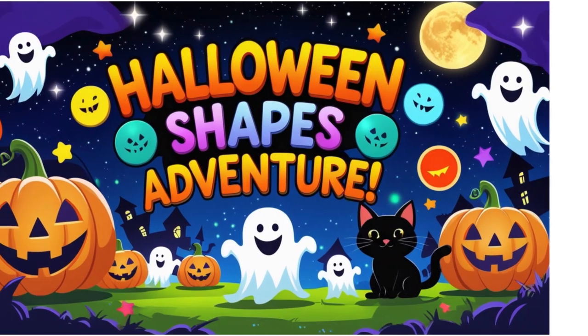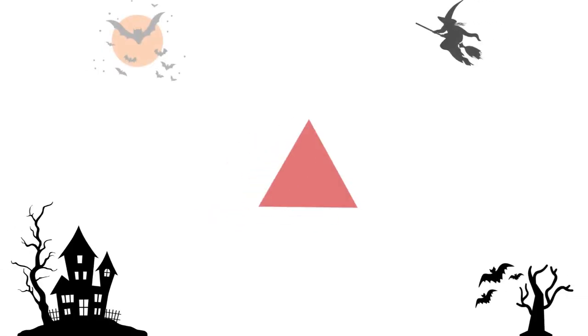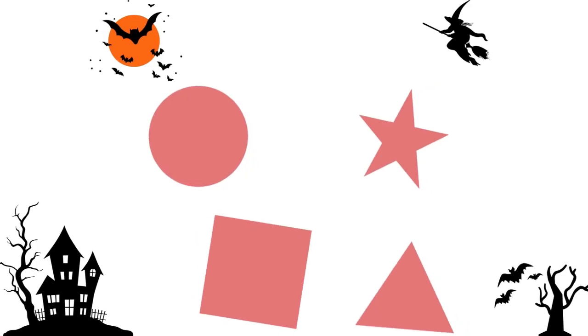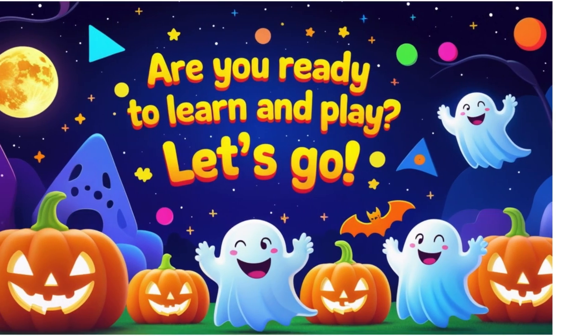Hello, little learners. Welcome to our Halloween Shapes Adventure. Today we'll find circles, triangles, squares, stars, and more, all hidden in Halloween fun. Are you ready to learn and play? Let's go.